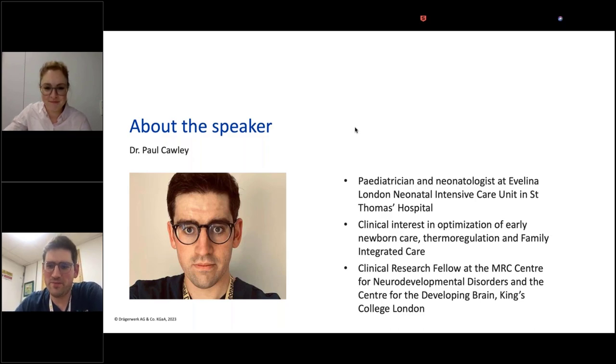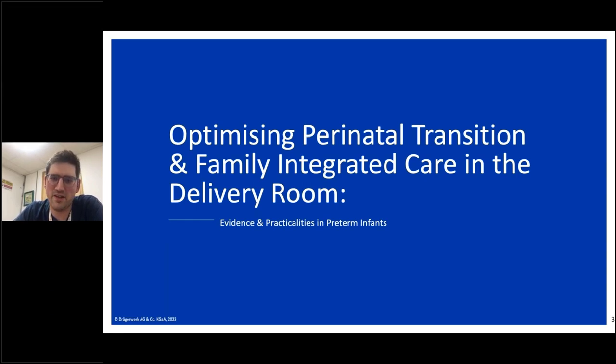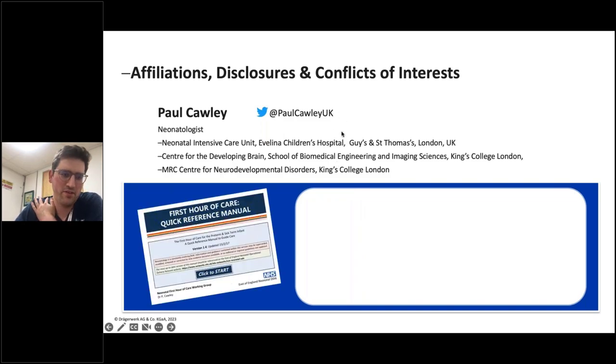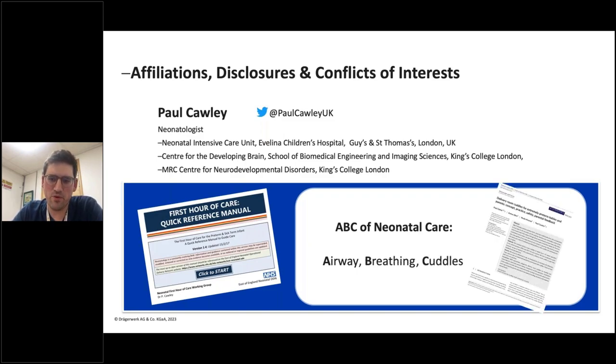Thank you very much for the introduction, and thank you everyone who's listening at home and in the clinic. I'll be talking today on optimizing perinatal transition and family-integrated care in the delivery room. I don't have any major disclosures — I'm funded by the MRC for some of my research, I have a lectureship agreement with Drago for this series, but the full proceeds are being donated to the Evelina Children's Charity. What probably makes me most qualified for this topic is my previous work creating the first hour of care manual and redefining the ABC of neonatal care to airway, breathing, cuddles, which we put forward in our open access paper in Acta Paediatrica on delivery room cuddles.